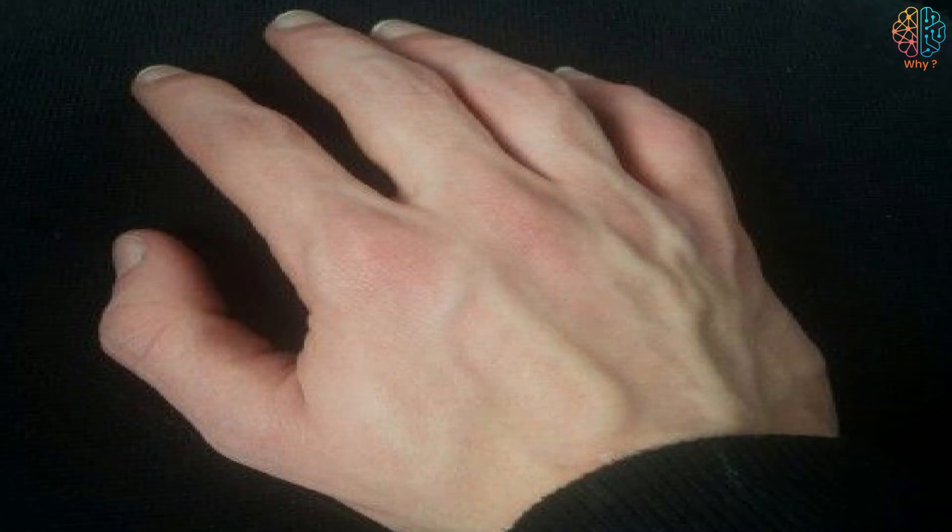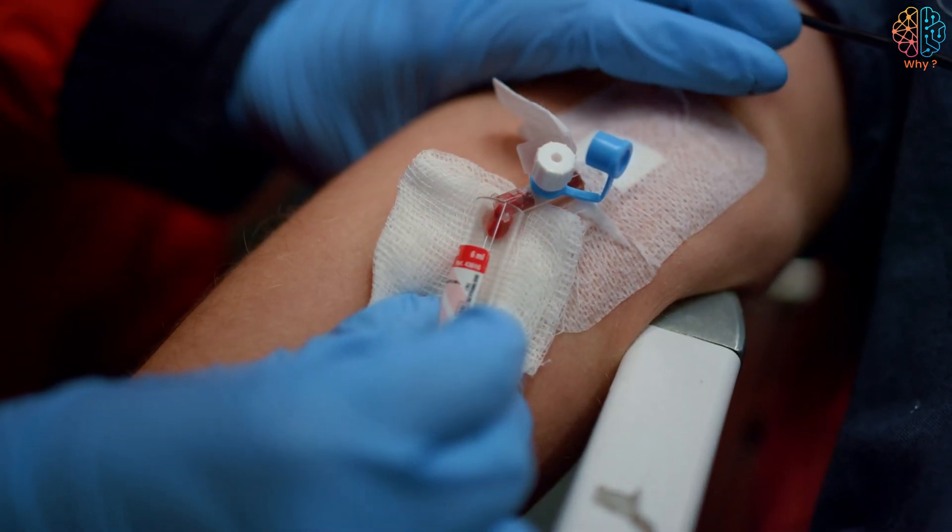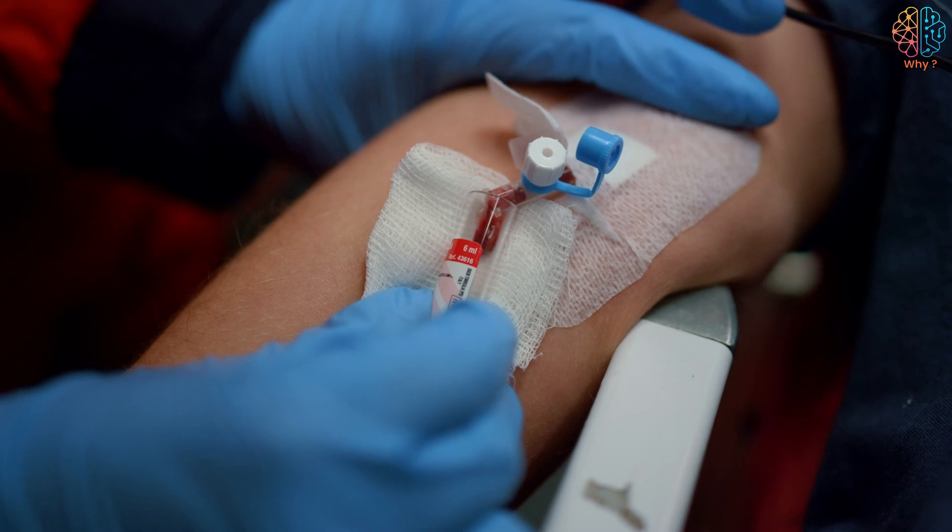Because of the interaction of these factors, green light scattered from under the skin appears stronger than red light, making the veins appear green or blue-green.